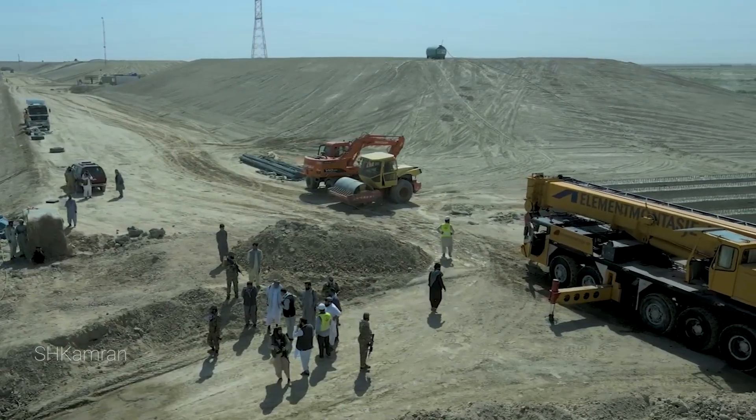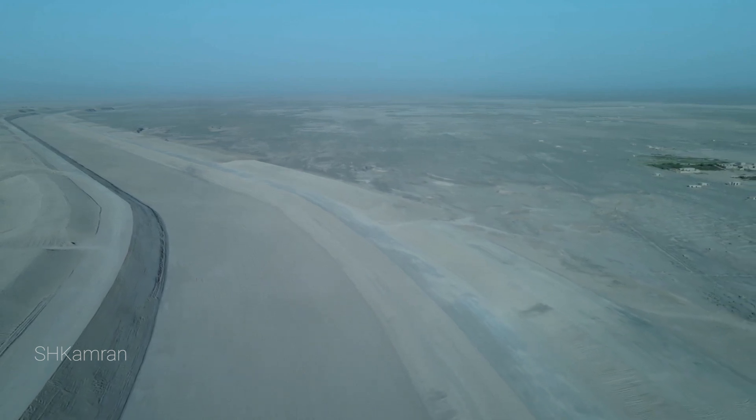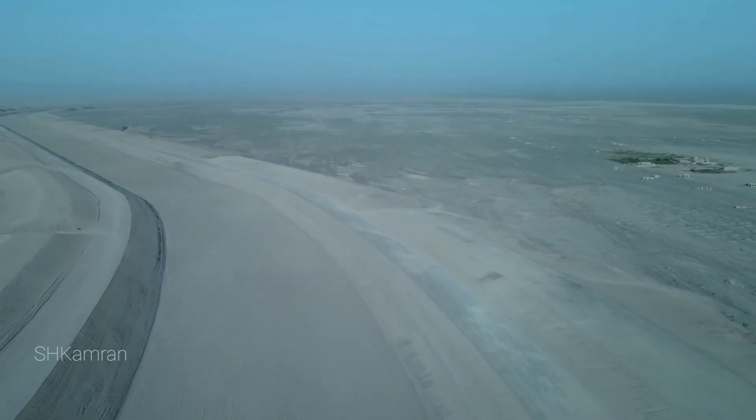This project is one of the largest artificial river projects in Afghanistan and Central Asia. Join this video to know the details of Afghanistan's largest river project.